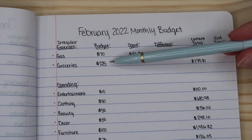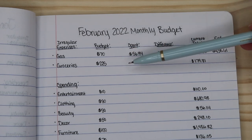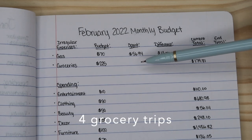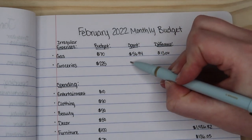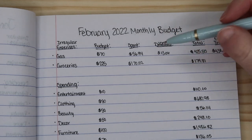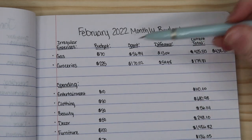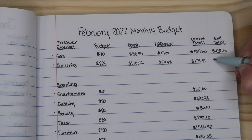Now on to groceries. I had budgeted $225 for the month of February because in January I definitely spent over the $200 that I normally do. But I was actually able to keep it pretty good this past month because we didn't go grocery shopping as much as we usually do, which is kind of odd, but we were able to cut back just a little bit. I ended up spending $170.02 for groceries, which means I had $54.98 left over, giving us a new total of $234.79.